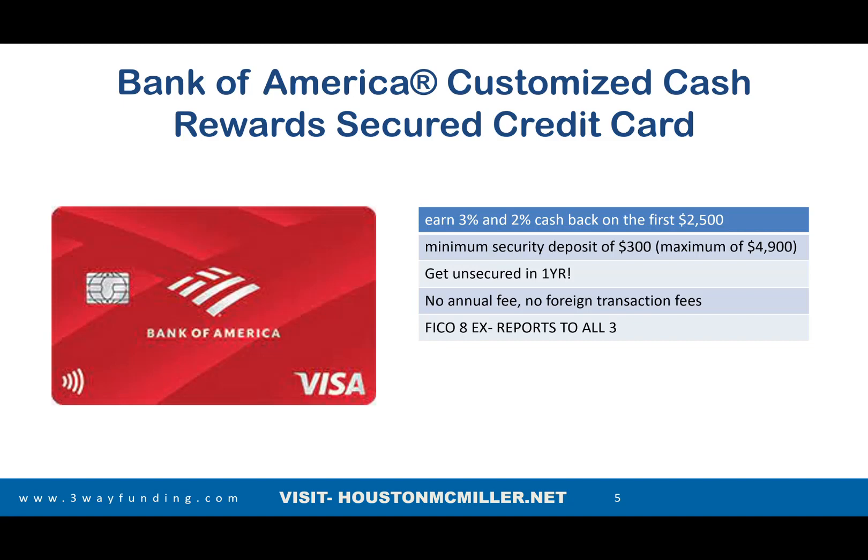Don't worry about that because I have some remedies to help speed up the process. The good thing about these cards is they don't charge activation fees and stuff like that. They also have business banking as well. It's all about the relationship — your credit score may not be the best, but if you've been banking with them for so long and they see good deposits, sometimes that supersedes your credit score and they're willing to take a chance on giving you a credit card.